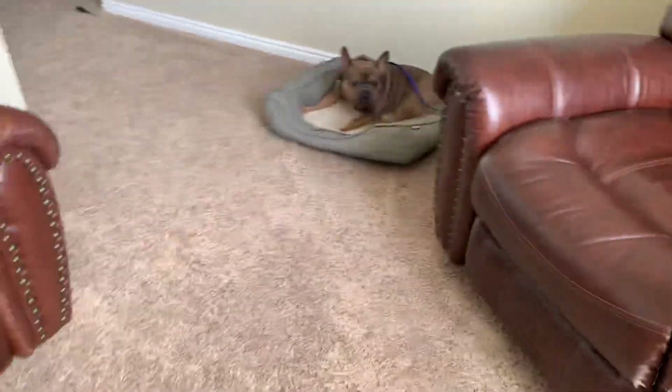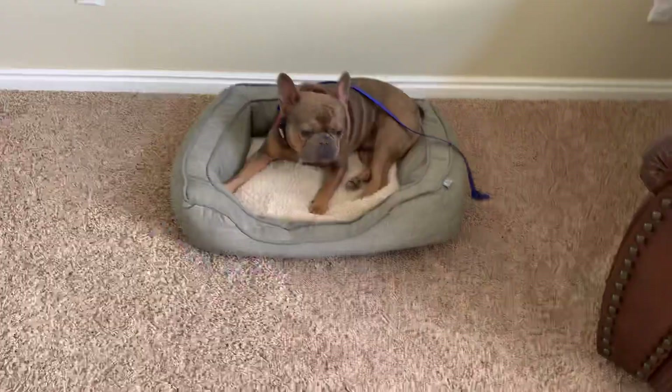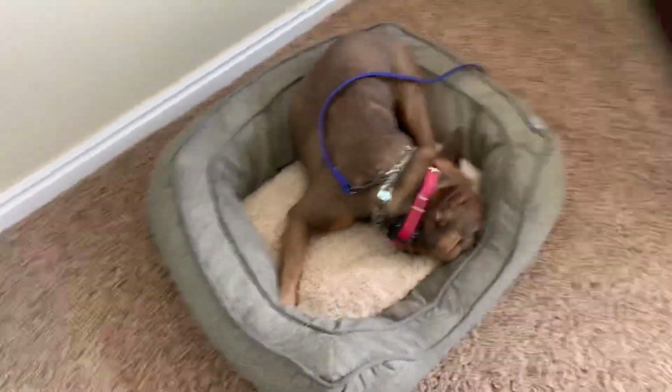Good job. This command is great for pretty much anything — if you're sitting down watching TV, if you're eating dinner. My dining room is right there, so I can see the dogs, and that way they're not begging or trying to sneak food. I can walk away from him and he's still on that bed.